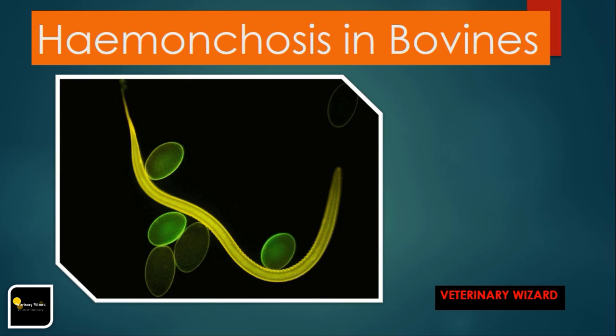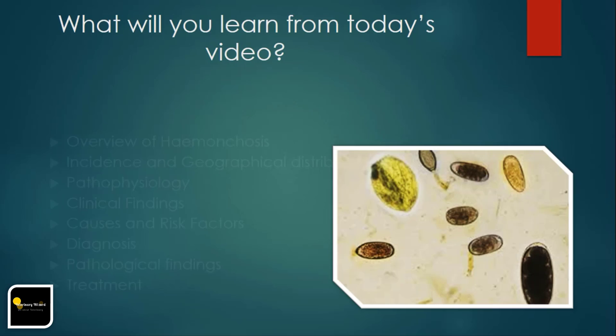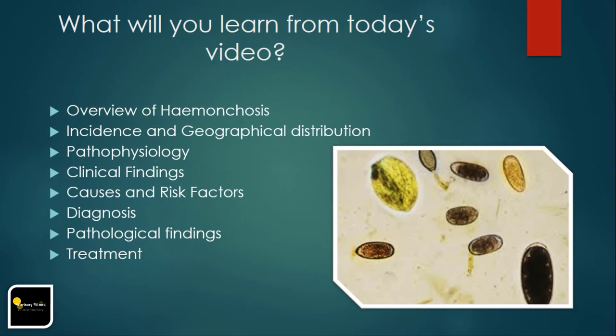In this video, you will learn: overview of Hemonchosis, incidence and geographical distribution, pathophysiology, clinical findings, causes and risk factors, diagnosis, pathological findings, and treatment.